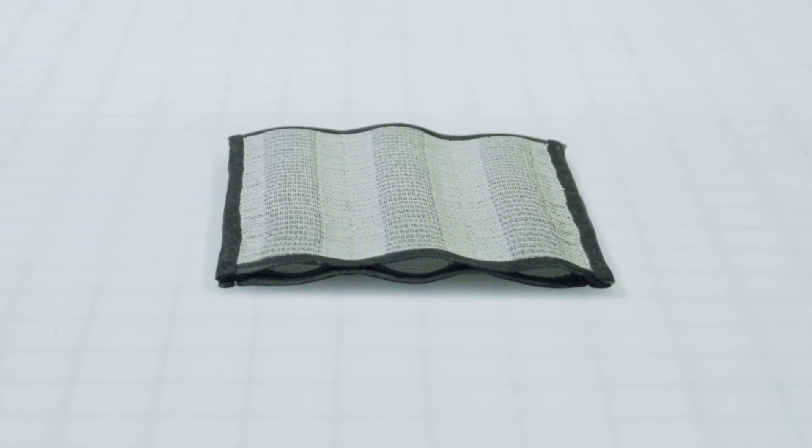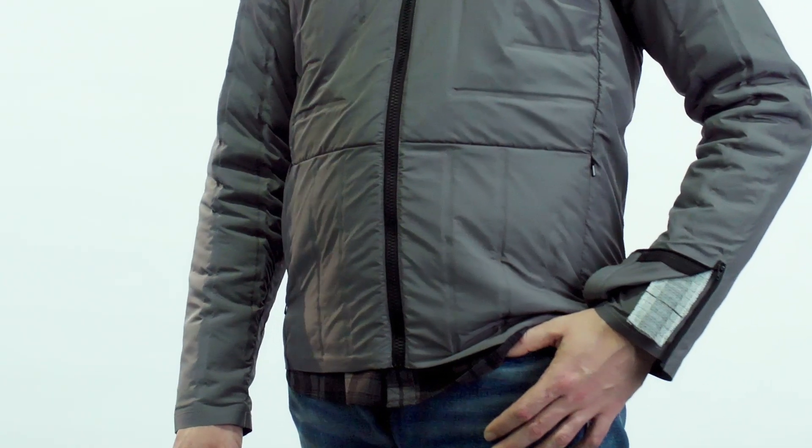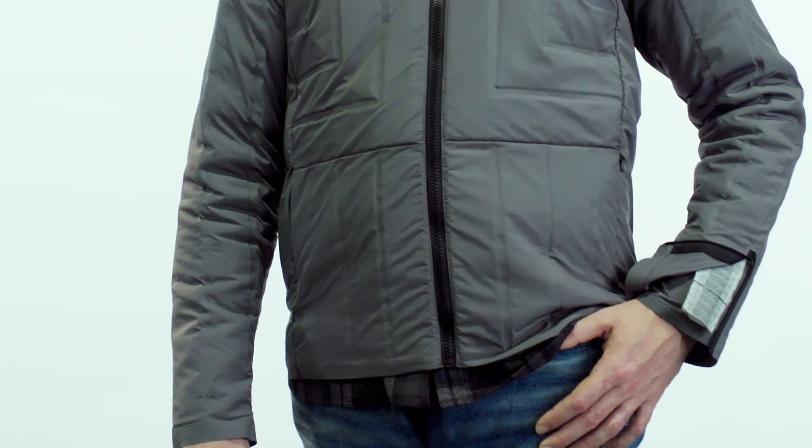I think it just sort of cracks the door on something that's awesome and exciting and feels sort of secret, but is also really powerful in its capacity to change the world. I think it'll change the way that people think about their clothing — it's going to add one more product feature or dynamic that people are going to think about or expect from the clothing that they buy.